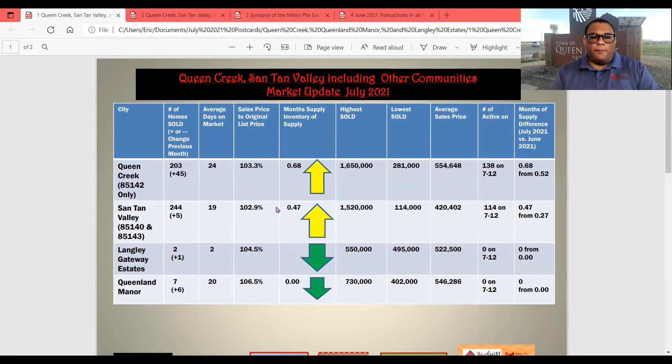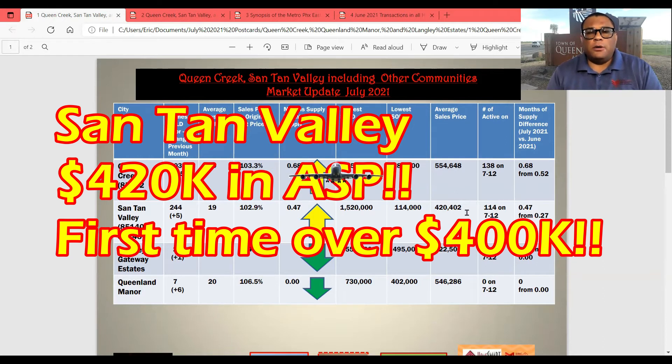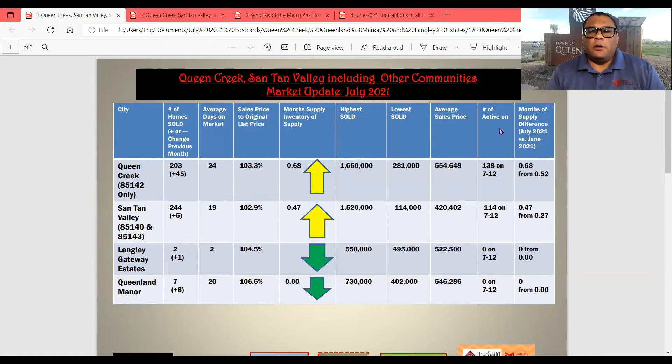Santan Valley — pay very good attention to this. 244 sold, only five more than in May. 19 days on market, 102.9% of list price. Monthly inventory supply is 0.47 instead of 0.27, so now it's getting closer to a half-month supply of 14-15 days. The highest sold was $1,520,000. Lowest was $114,000. Average sales price: $420,402. That is huge for Santan Valley. Number of actives was 114 on July 12th.